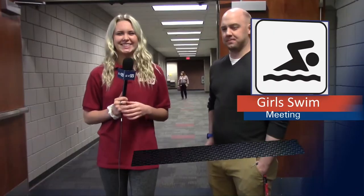Allie caught up with the swim coach about the informational meeting on swim. Hey Vikes, I'm here with Mr. Tuck to talk about the girls' informational meeting for swim today. So what's this meeting going to be about? This meeting is about talking about when practice is going to start, what to bring to practice, guidelines to lay out the whole season, swim schedule — that kind of information.